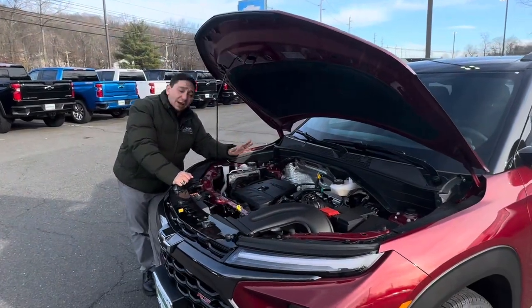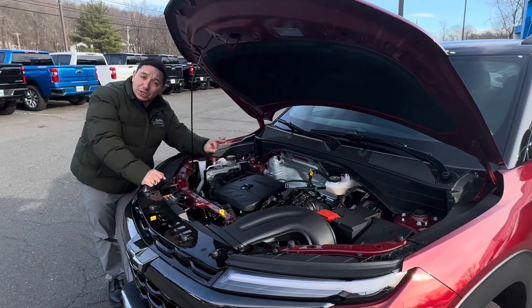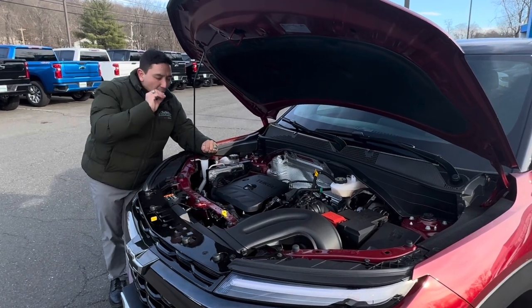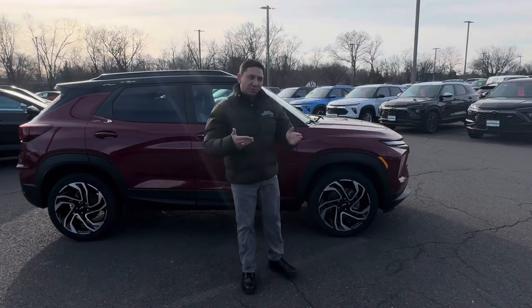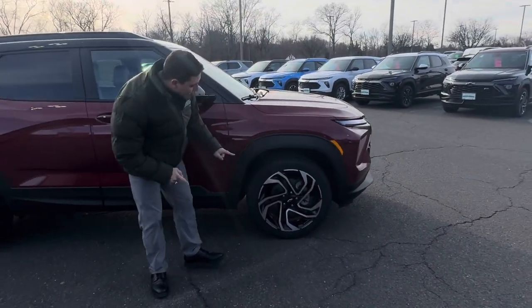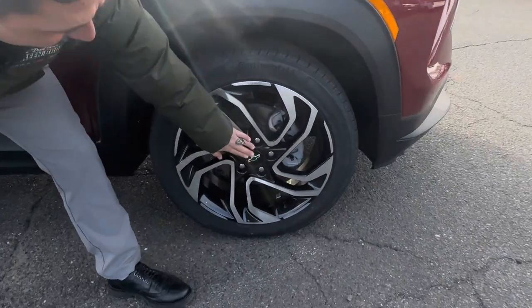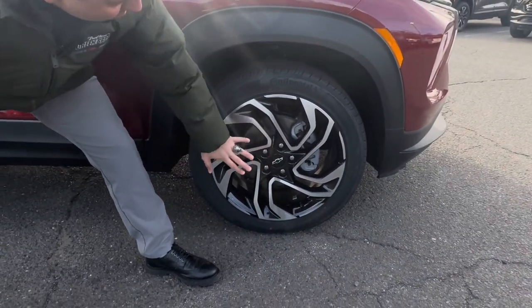Another amazing thing on this vehicle: under the hood we have a 1.3 turbo engine married with a nine-speed transmission for an incredible, smooth-shifting ride. One of the changes from 2023 to 2024 on the Trailblazer is the new rim design — beautiful blacked-out rims with a little bit of aluminum brush, and the blacked-out bowtie right here in the center. Really nice and sporty looking.